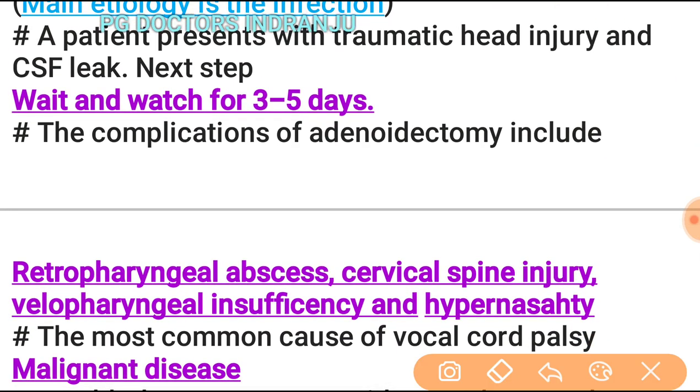A patient presenting with traumatic head injury and CSF leak: the next step is to wait and watch for three to five days. Complications of adenoidectomy include retropharyngeal abscess. Note that in traumatic head injury with CSF leak, the patient is generally expected to recover normally, making watchful waiting appropriate.